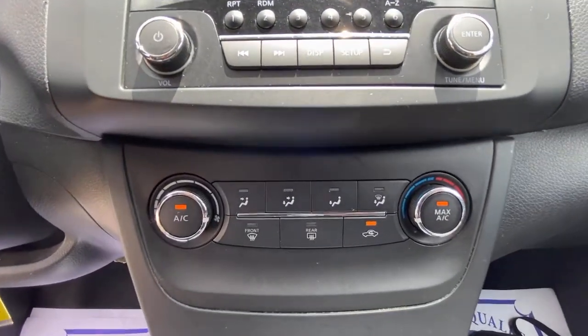Keyless entry, steering wheel audio controls, Bluetooth connection, stability control, intermittent wipers, traction control, pass-through rear seat, temporary spare tire, variable speed intermittent wipers, passenger vanity mirror.